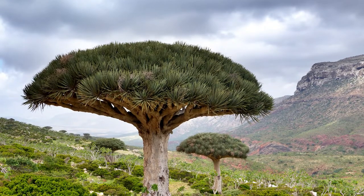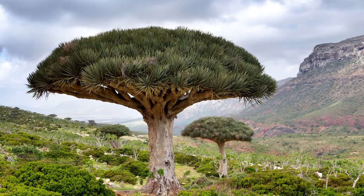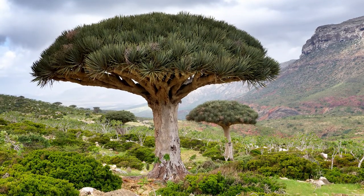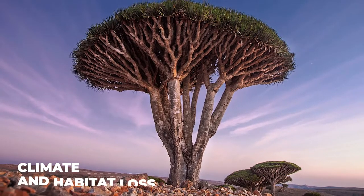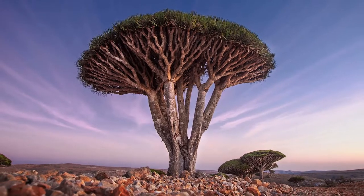The Dragon's Blood Tree is a remarkable plant that has captured the imaginations of people for centuries. With its unique appearance, slow growth, and cultural and economic significance, it serves as a reminder of the importance of protecting and preserving the natural world. As we face the challenges of climate change and habitat loss, it is more important than ever to appreciate and conserve the biodiversity of our planet.